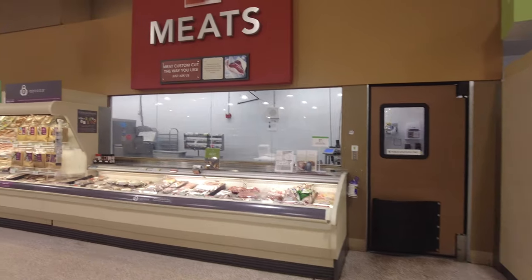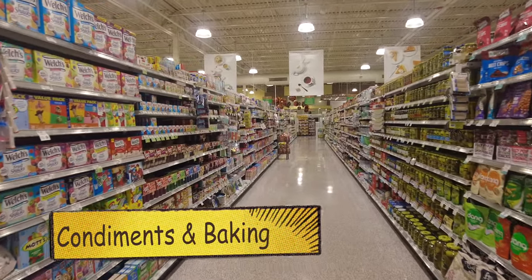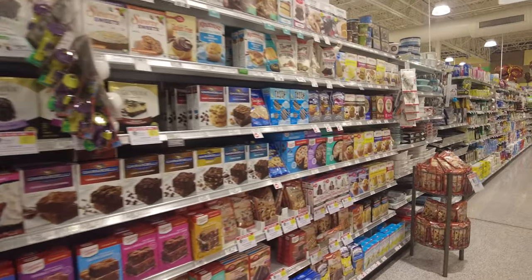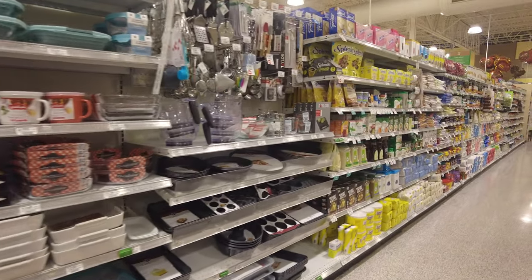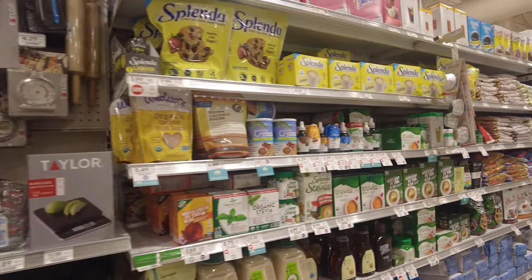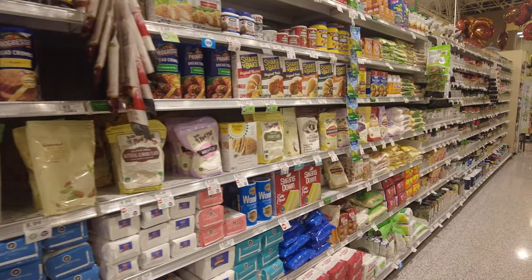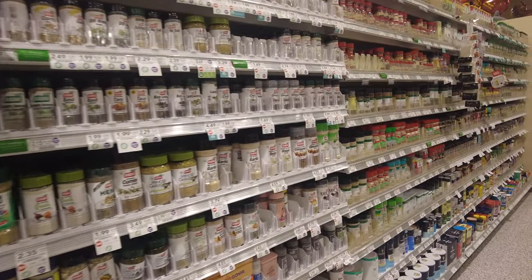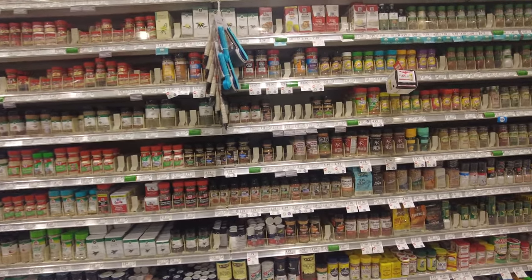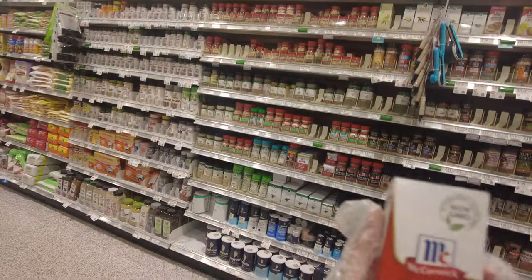On my right there is the meat section. Of course it's not halal so we don't buy meat here. Now we're in the condiments and baking aisle. On my right you can see all the pickles, ketchup, and condiments. On my left they have all the baking stuff — some boxed brownie mix, baking trays, measuring cups, Pyrex. You can get sugar, brown sugar, flour, chocolate chips, baking soda, baking powder, yeast, salt, pepper, and every kind of spice. On my right they have olive oils, vinegars, canola oil — every kind of oil. We came here to get some vanilla extract, and here it is.